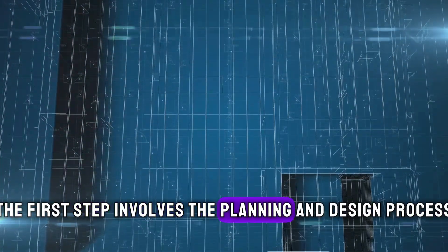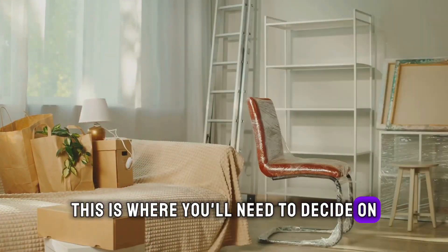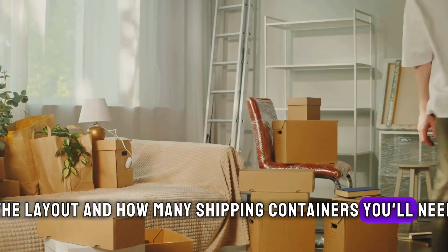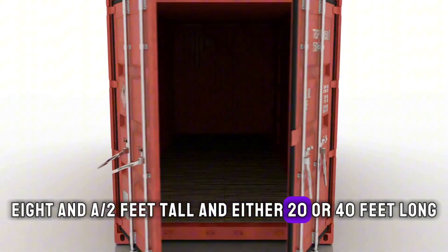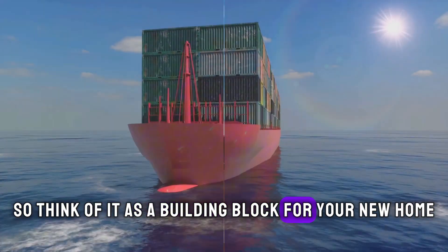The first step involves the planning and design process. This is where you'll need to decide on the size of your home, the layout, and how many shipping containers you'll need. Remember, a standard shipping container is about 8 feet wide, 8.5 feet tall, and either 20 or 40 feet long. Think of it as a building block for your new home.